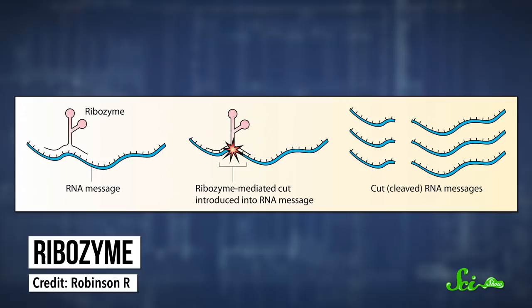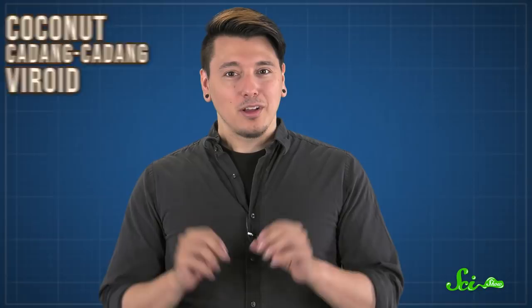Today, we know about dozens of viroids, which infect lots of crops besides potatoes. There's the avocado sunblotch viroid, the apple-scar skin viroid, and the hop-stunt viroid. Some viroids cause minor cosmetic damage, but others, like a viroid that infects coconuts, will kill the entire plant. They're also sneaky little devils. Different viroids can get into plants in a lot of different ways. Farmers need to be on the lookout for contaminated farm tools, seeds, pollen, and even insects. Aphids, for instance, can suck up millions of copies of viroids when feeding on an infected plant, which they can pass on to an unsuspecting victim with their next snack.